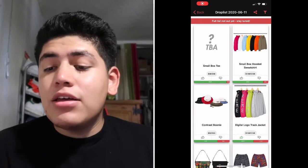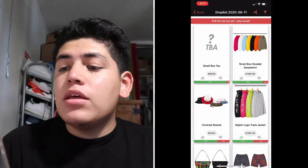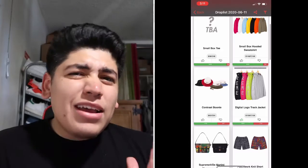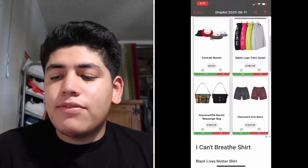I have my phone here and I'm going to screen record and show you guys what's dropping this week. It's not looking like there's going to be that much stuff, so let's go over it.